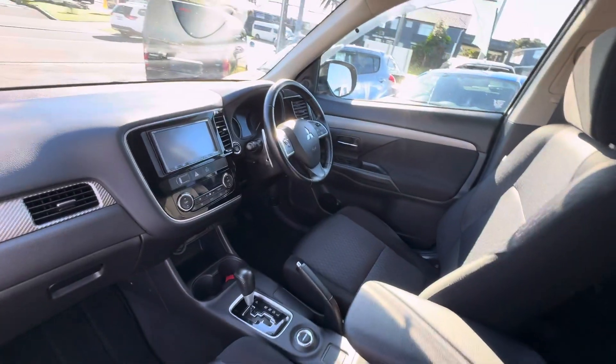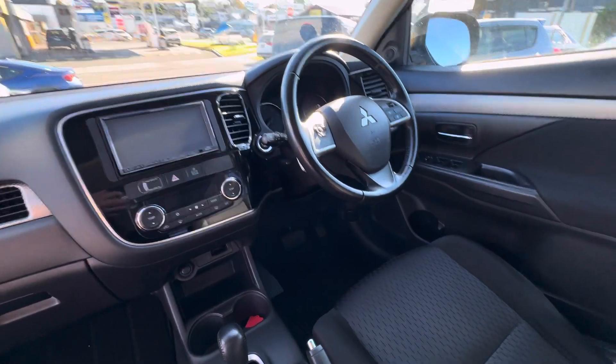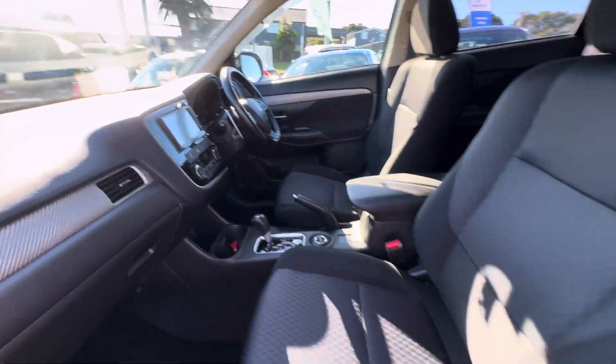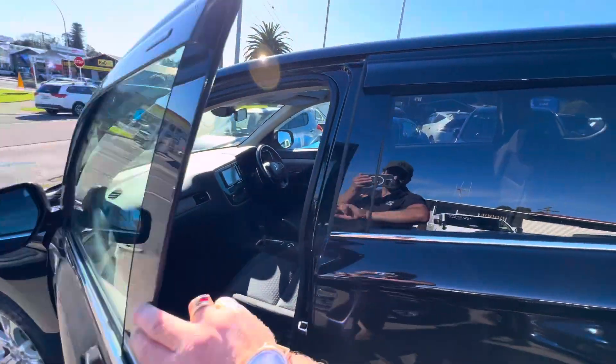The Outlander comes complete with radar cruise control, pedal shifters, steering wheel audio controls, a reverse camera, Bluetooth head unit, four-wheel drive with lock function. It's a push-button start vehicle with nice clean black trim and upholstery.